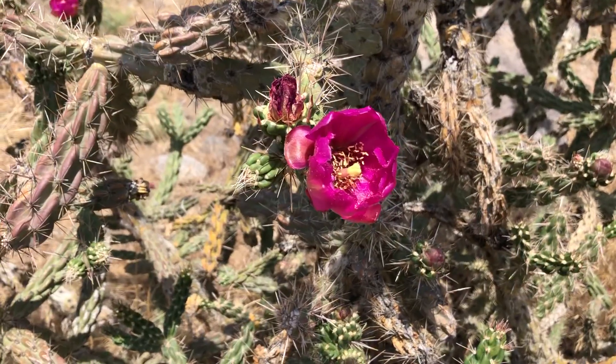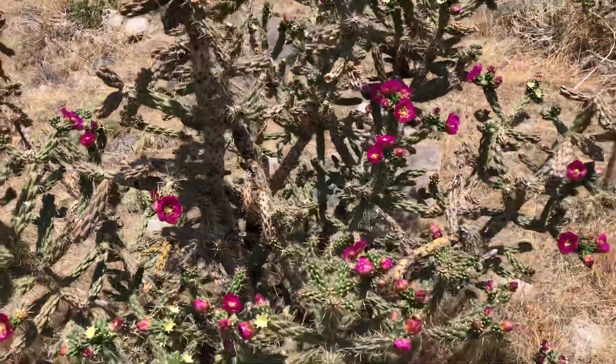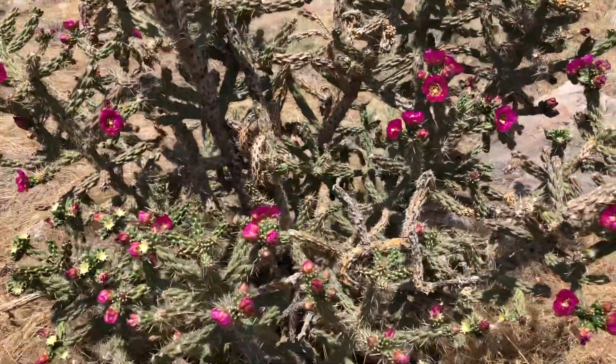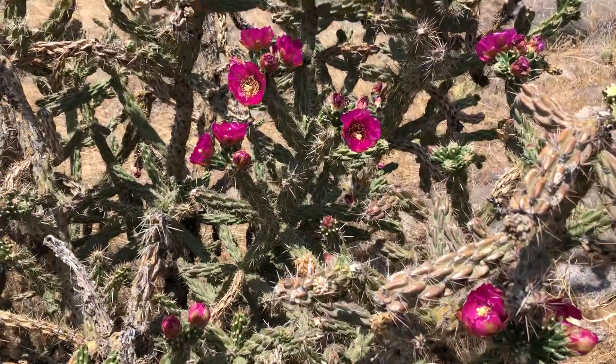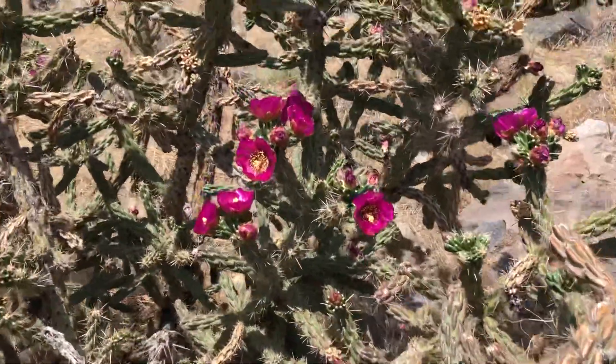This is a cholla and it's really common in southern Colorado. Commonly we just call it a cane cholla. Sometimes it's called a walking stick cactus by locals. It's not a teddy bear cholla, so it doesn't have droppings on it, which is good.